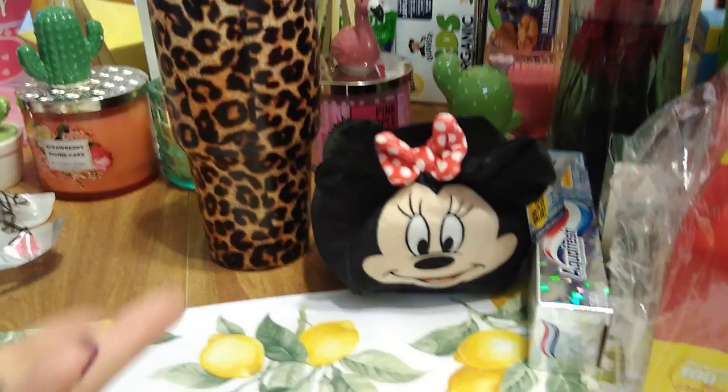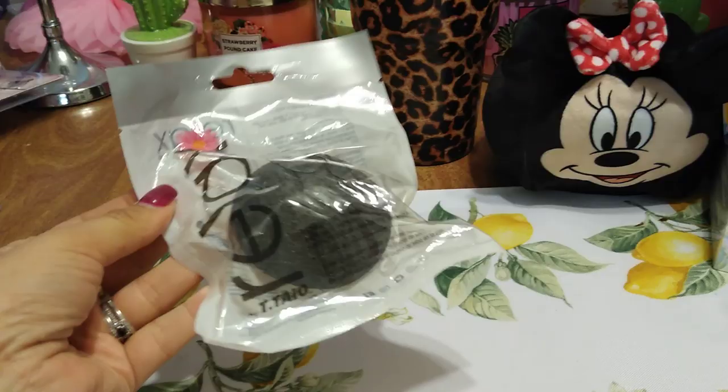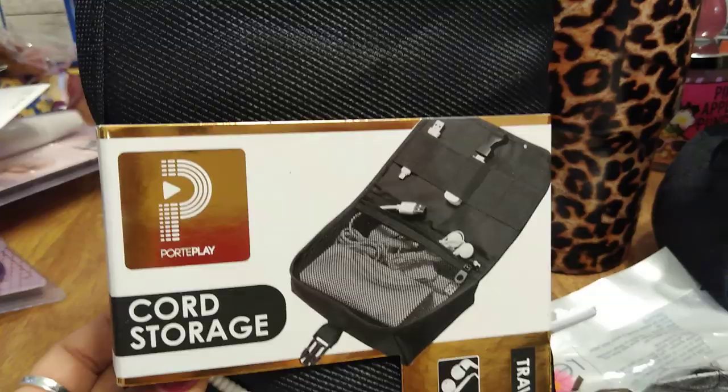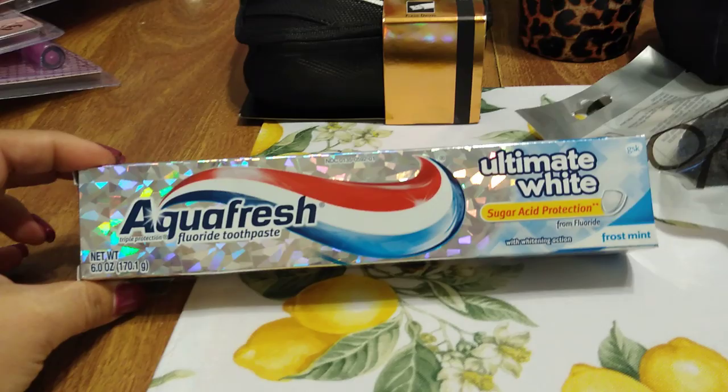This little exfoliating sponge is a repurchase — I love these. Whenever I see them at the 99, I grab it. This is great for traveling, and since we're going to New York — this is cord storage, only 99 cents. It's a travel case made especially for cords — all kinds of stuff: chargers, your battery pack for your laptop. Crystal's going to be vlogging in New York. Also I got this Aquafresh toothpaste, Ultimate White — new, sugar acid protection — frost mint. I thought I'd give it a try.